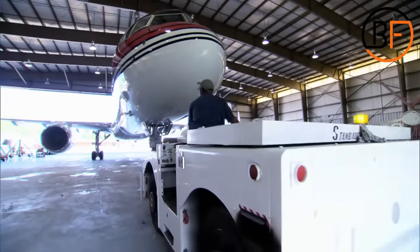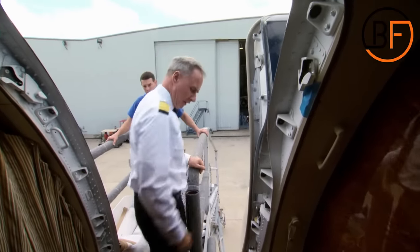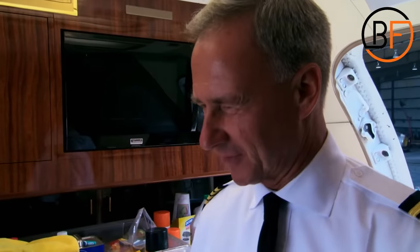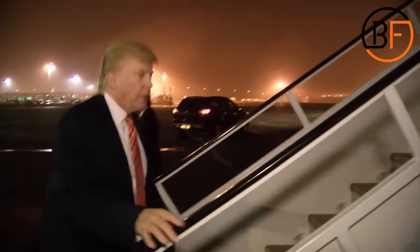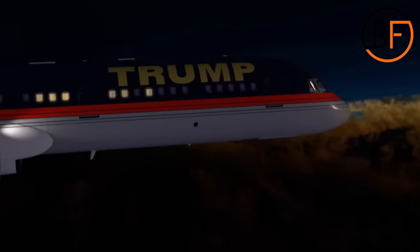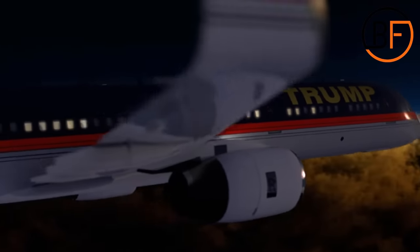After completing all of this, the plane is ready for takeoff. The pilot aligns his flight schedule perfectly with Trump's schedule and picks him up wherever he is. After only a short stay at the airport, the plane soars into the sky and takes Trump to Europe or Asia, where he has business deals to close, contracts to sign, and speeches to give.